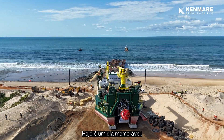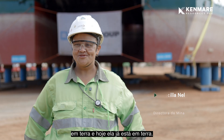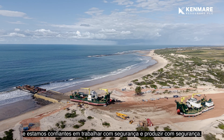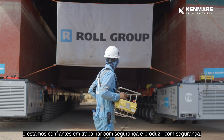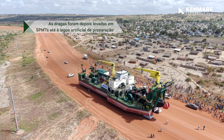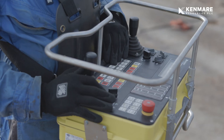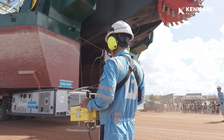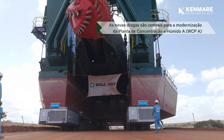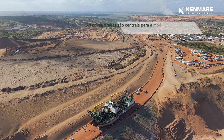Today is a remarkable day. We have all been looking forward to seeing the Kaelin dredge on shore and today she's on shore. We look forward to a dredge that will make sure we achieve our budget commitments, and we are looking forward to working safely and producing safely.